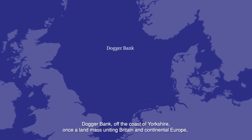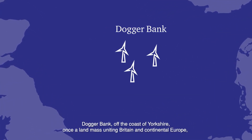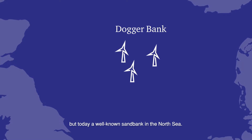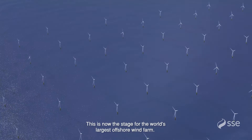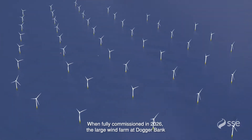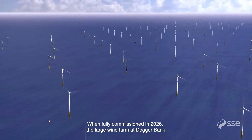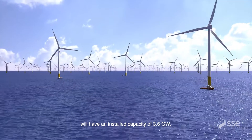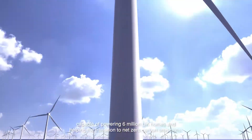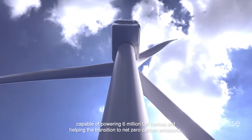Dogger Bank, off the coast of Yorkshire. Once a landmass uniting Britain and continental Europe, but today a well-known sandbank in the North Sea. This is now the stage for the world's largest offshore wind farm. When fully commissioned in 2026, the Dogger Bank wind farm will have an installed capacity of 3.6 gigawatts, capable of powering 6 million UK homes and helping the transition to net zero carbon emissions.